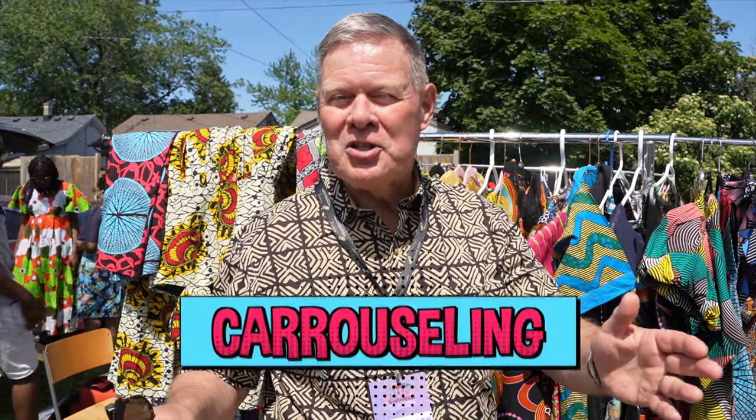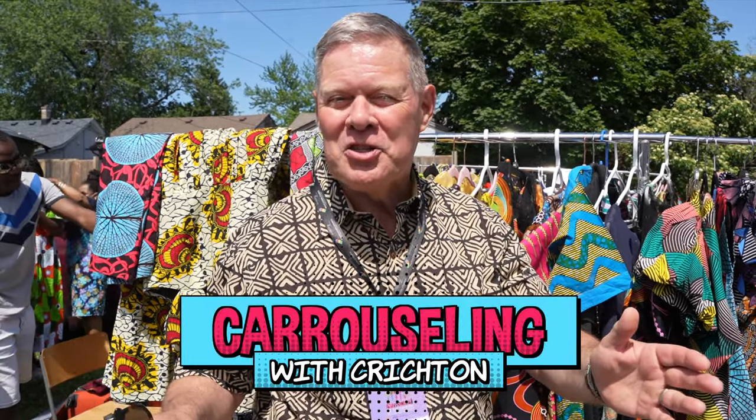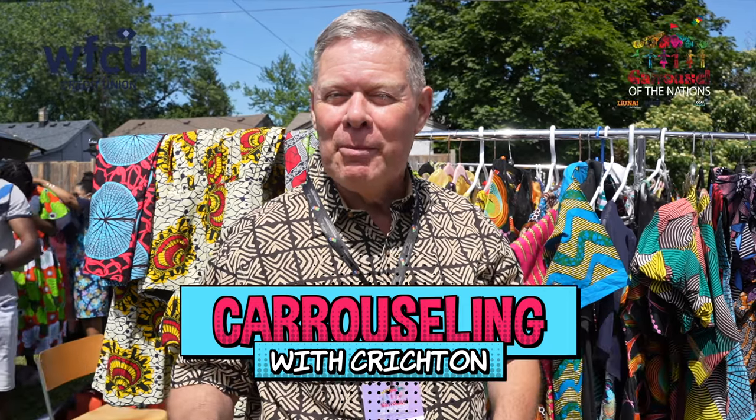I'm Jim Crichton and we call this segment Carouseling with Crichton, as part of the Carousel of the Nations, brought to you by WFCU Credit Union. It's a beautiful day and what better way to spend it than doing what I love to do — carouseling — this time at the African Village.